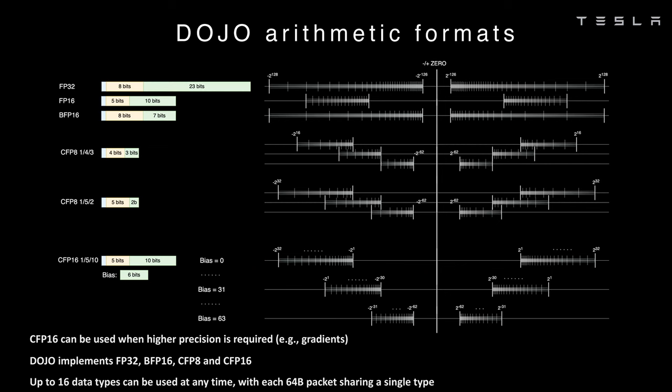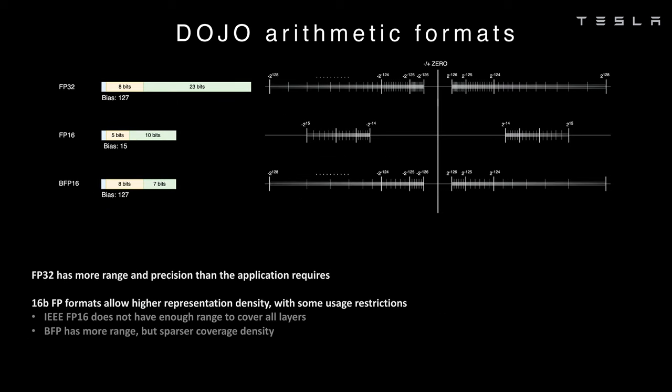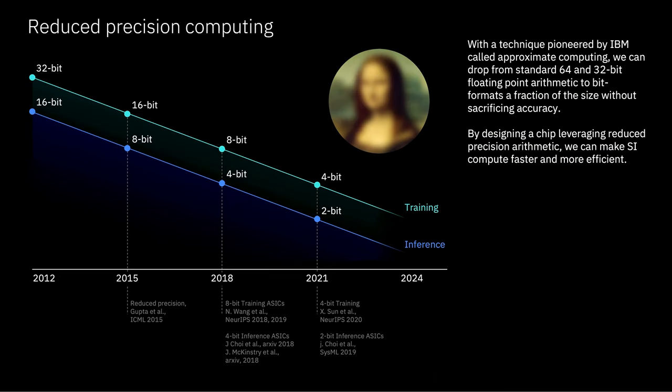We've seen this on two other processors. One is Tesla Dojo, which had a slide showcasing support for ranges from 2 to the negative 64 all the way up to 2 to the 64 with this scaling format. Also Microsoft on the Maya AI100 chip supports this sort of scaling factor as well. It's becoming one of the requirements and standards in the industry as part of reduced precision formats.